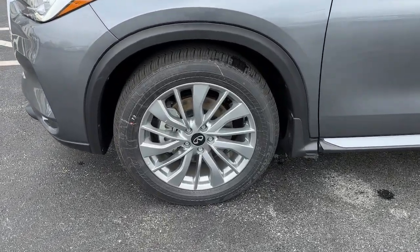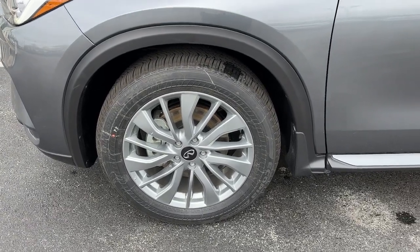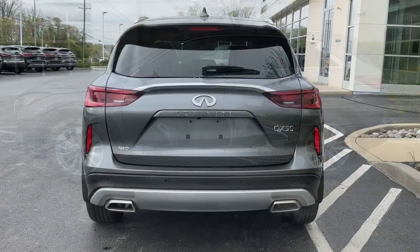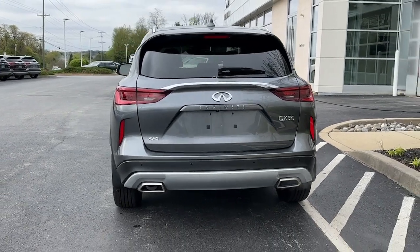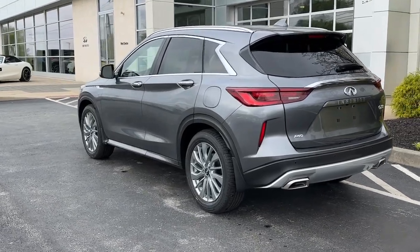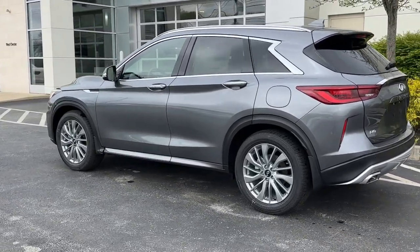These are just some of the great options this vehicle comes with: all-wheel drive, four-cylinder engine, fog lamps, power lift gate, lane-keeping assist, keyless start, backup camera, alarm, blind spot monitor, Bluetooth connection.